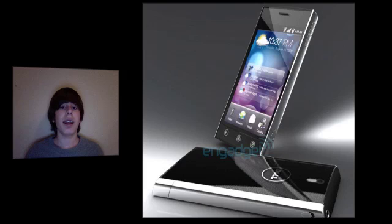Moving over to the Dell Thunder, there's not as much known about this phone at the moment. It does run Android and has the same 4.1-inch WVGA OLED display as the Dell Lightning. It's assumed to have a 1 GHz Snapdragon processor. There's also a custom Dell Stage UI over Android — similar to HTC Sense UI — with Facebook and Twitter integration, and Swype for a touchscreen keyboard replacement.